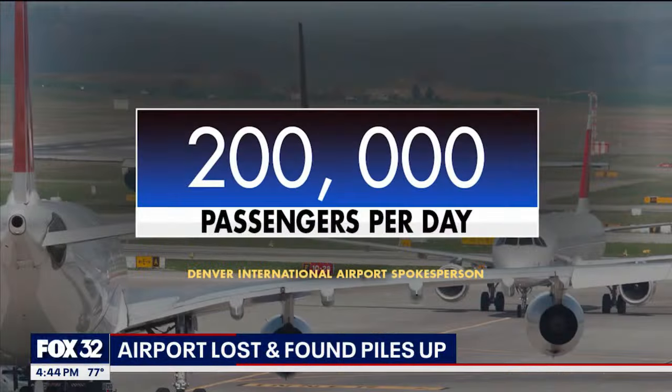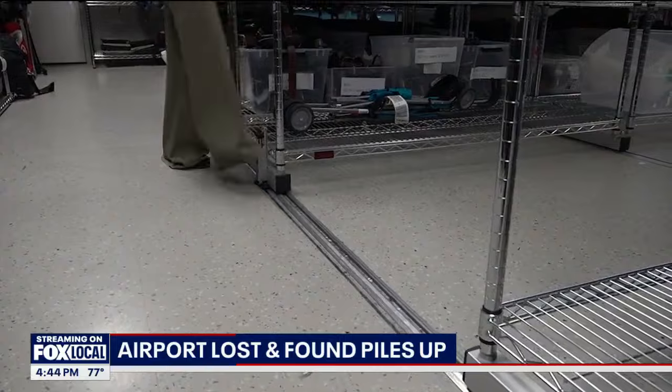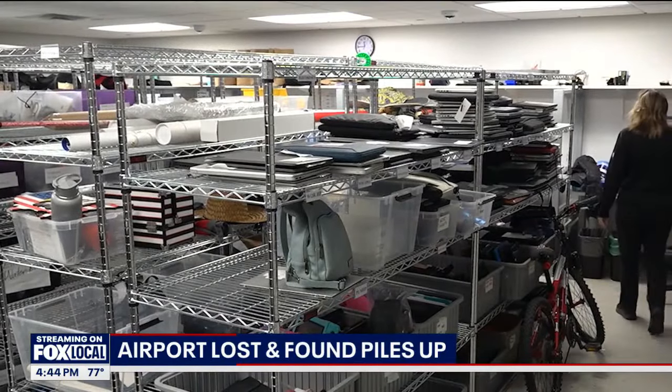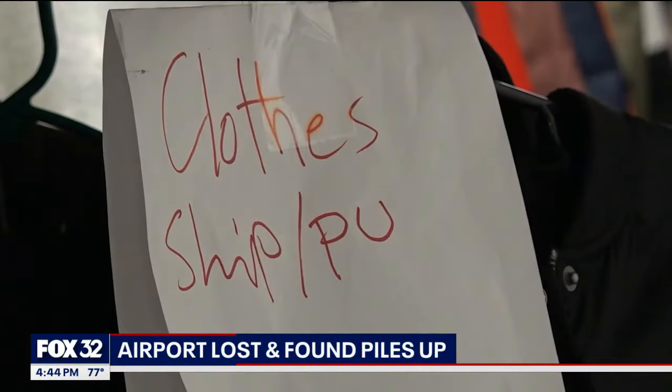Denver International is the nation's third busiest airport, with about 200,000 people passing through per day. Aguirre's best advice for travelers to get back their stuff fast: put your name and phone number on your belongings, because staff try their best to, for example, look through a suitcase and see if there's a name tag.